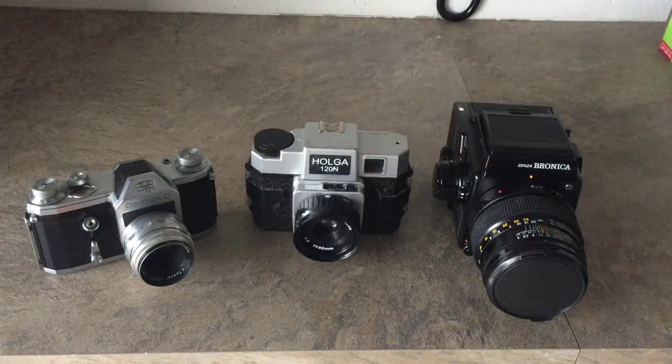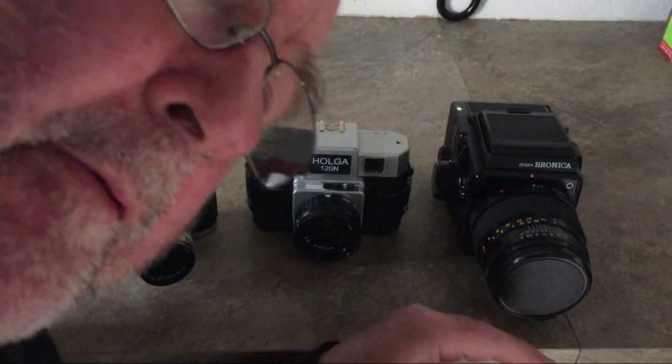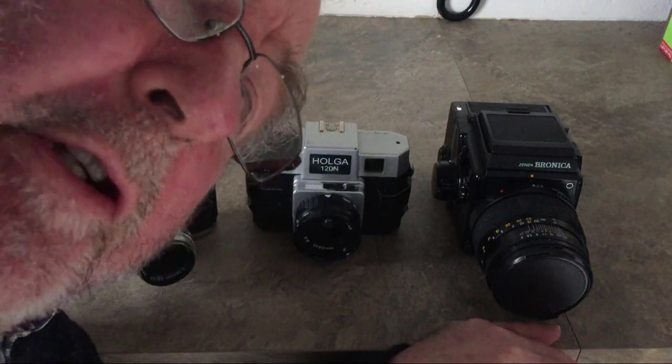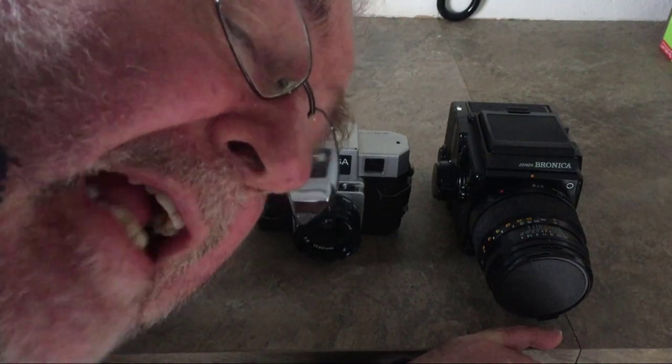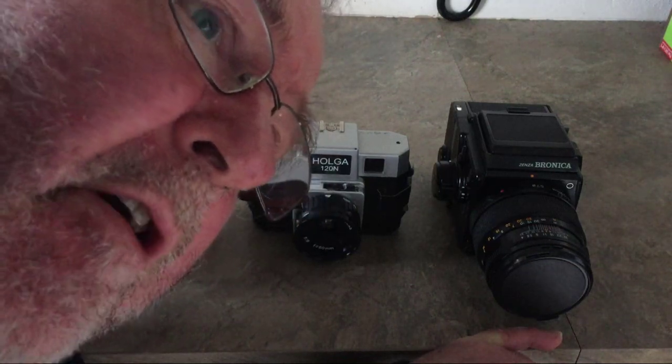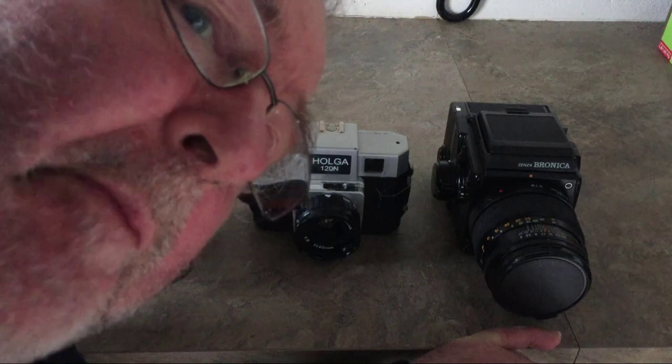In the video, for people who don't understand Yorkshire: I say 'ee by gum' quite a lot, and I say 'siling it down.' 'Ee by gum' is an expression of surprise, and 'siling it down' means it's raining heavily. I just thought I'd do that bit of interpretation for you so you know what I'm on about.